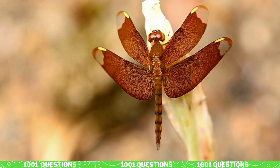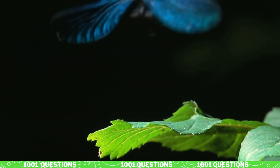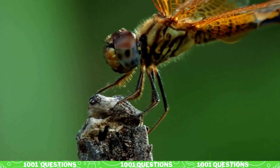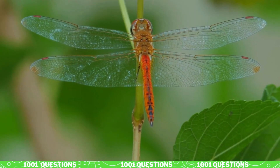Fact number two: dragonflies have a unique wing structure. Dragonflies have two pairs of wings that they can move independently, allowing them to fly with incredible agility and speed. Their wings have a unique structure that allows them to change the angle of attack and generate lift.